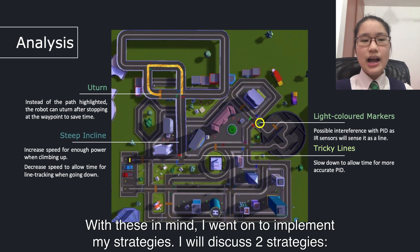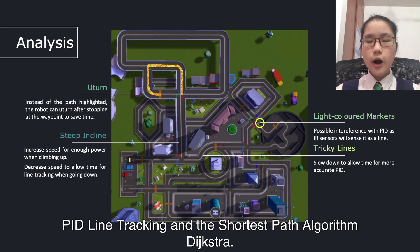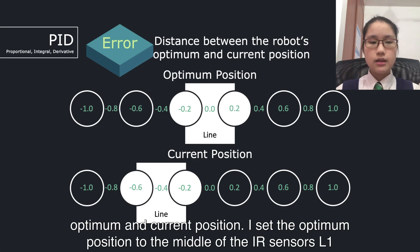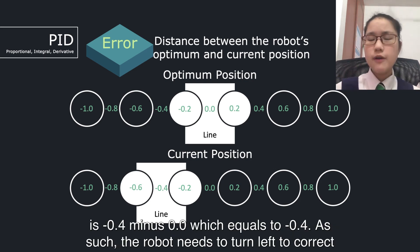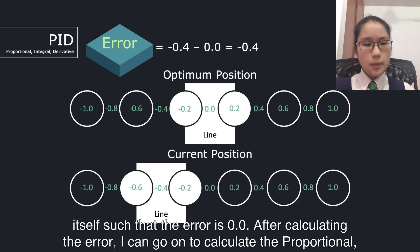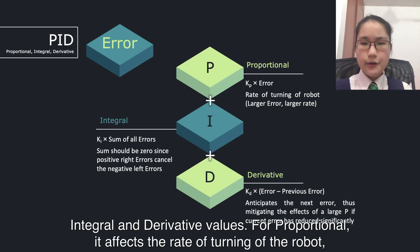With these in mind, I went on to implement my strategies. I will discuss two strategies: PID line-checking and the shortest path algorithm, Dijkstra. In PID line-checking, I calculated the error, which is the distance between the robot's optimum and current position. I set the optimum position to the middle of the IR sensors L1 and R1. In this case, let the current position of the line be between L1 and L2. The error is negative 0.4 minus 0.0, which equals negative 0.4. As such, the robot needs to turn left to correct itself so that the error becomes 0.0. After calculating the error, I can go on to calculate the proportional, integral, and derivative values.